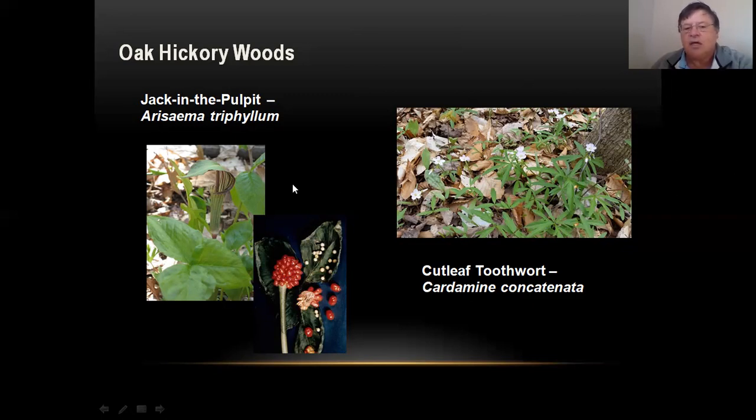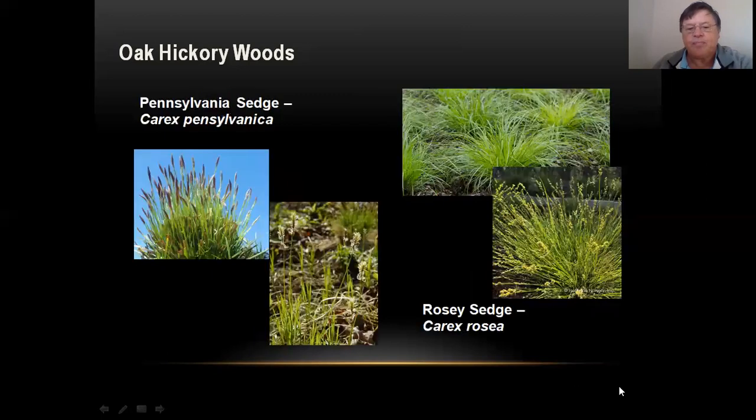You'll see lots and lots of Cutleaf Toothwort together oftentimes. Another thing in oak woods — because it's lighter throughout the year — is that they have a lot of sedges. Pennsylvania sedge is very common; it has little clumps, and later you'd see little yellow flowers at the tips. Rosy sedge looks a lot like Pennsylvania sedge but blooms at a different time and has little flowers along the stem versus at the end. Both plants look similar, maybe six inches tall, but the flowers are very different. Pennsylvania sedge is blooming now; rosy sedge might bloom in another month or two.